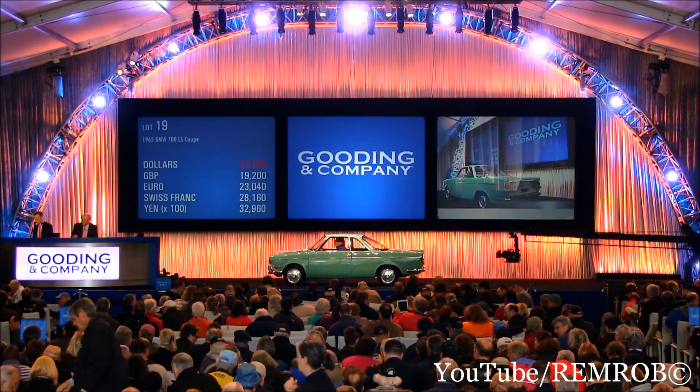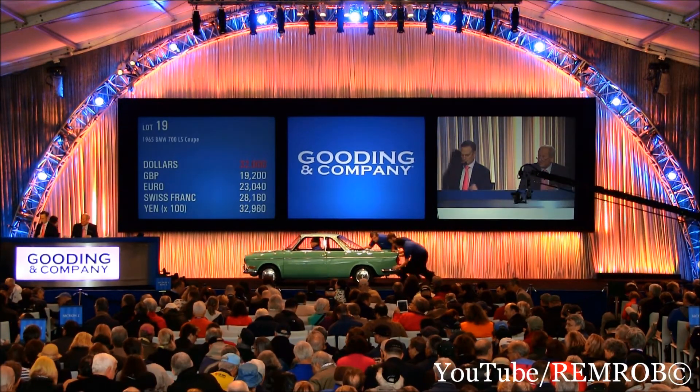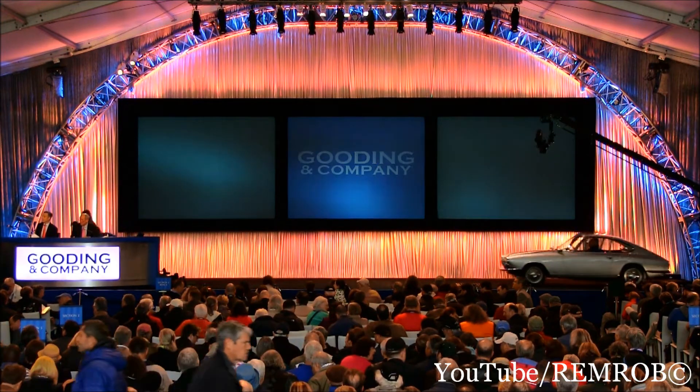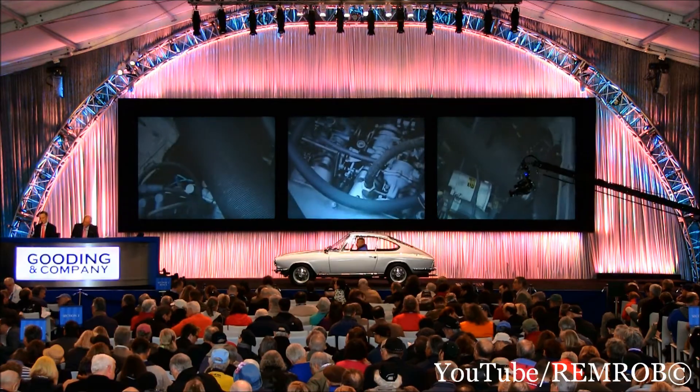Thank you very much indeed — well done. And your paddle number is 2-9-0-0. Thank you.